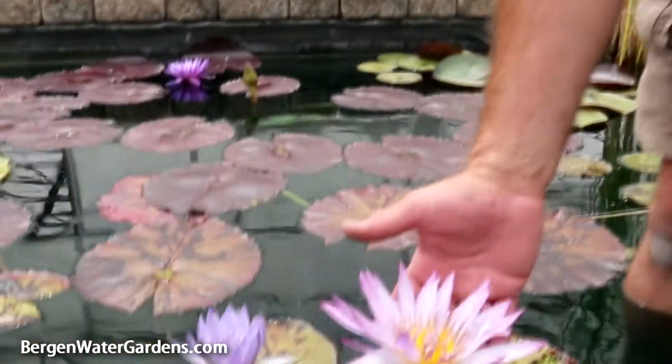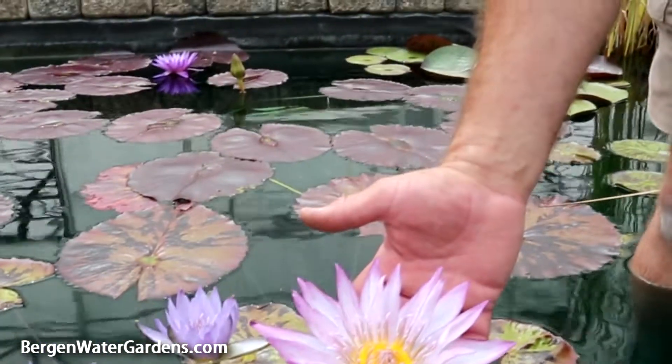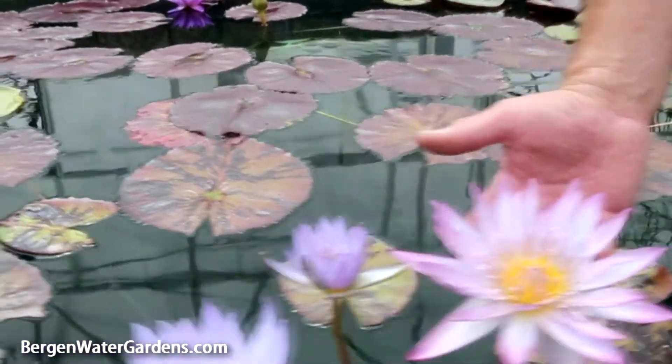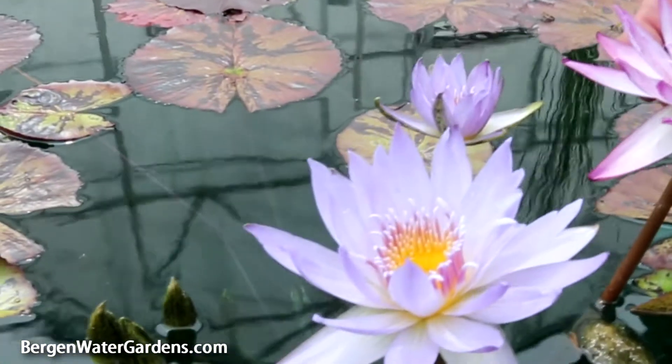One of the many water lilies that we offer for sale here at Virgin Water Gardens is Tanglewood Blue. This is a tropical water lily which is considered an annual. It will come back each year if you save the tuber with a little bit of time and investment.